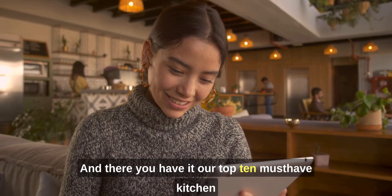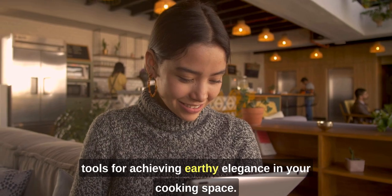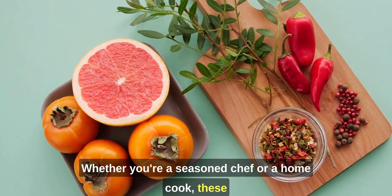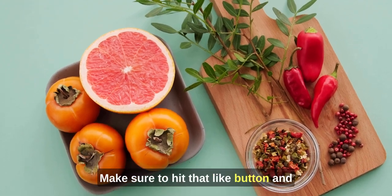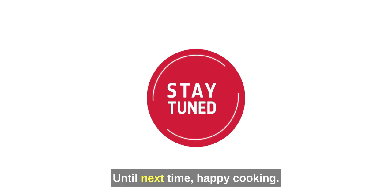And there you have it — our top 10 must-have kitchen tools for achieving earthy elegance in your cooking space. Whether you're a seasoned chef or a home cook, these tools will help you create delicious dishes with style. Make sure to hit that like button and subscribe for more earthy elegance tips and inspiration. Until next time, happy cooking!